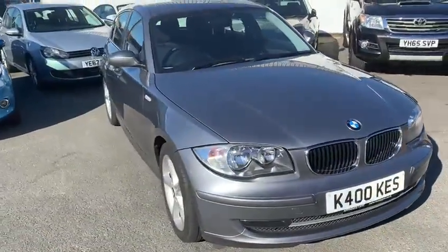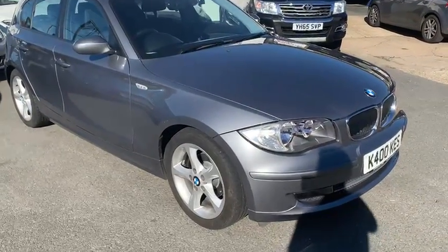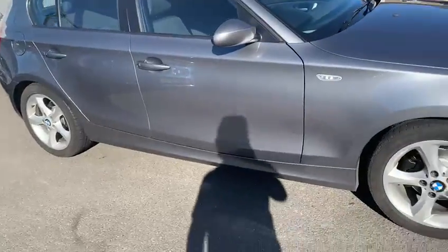Hi there, welcome to this walk-around video of our 2009 BMW 1 Series. This is just going to go around the outside of the car, go around the interior, and show you a few bits about the car.